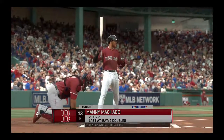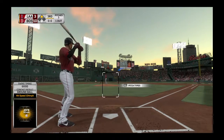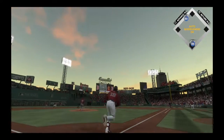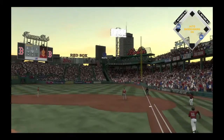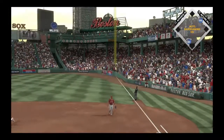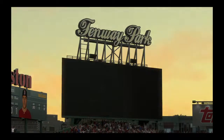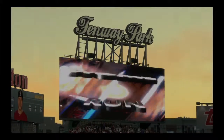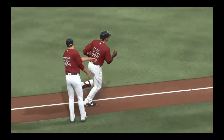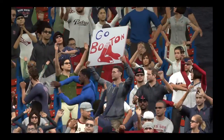Third baseman number 13, here's Manny Machado now — he's got a couple of doubles thus far so we'll see if he can keep it up. First pitch on its way and he goes the other way, but he got a lot of it, deep down the line — gone, he finds the short porch for a home run. A two-run home run for Manny Machado, number 10 for him on the year, as they push this lead up to nine.